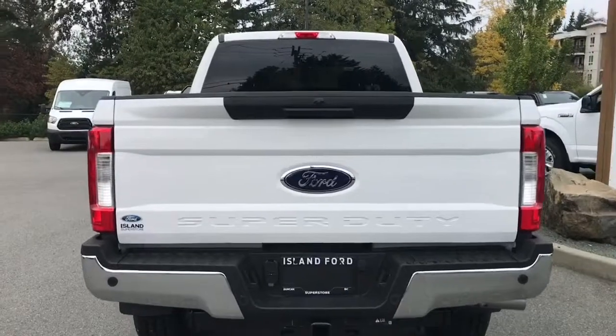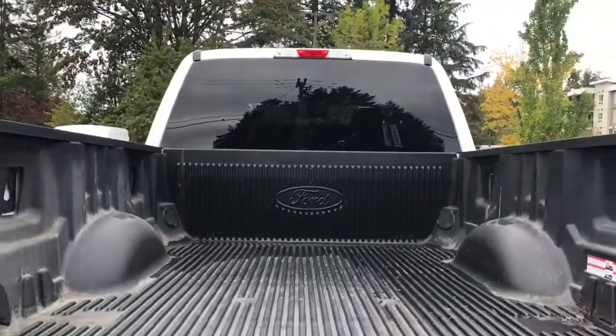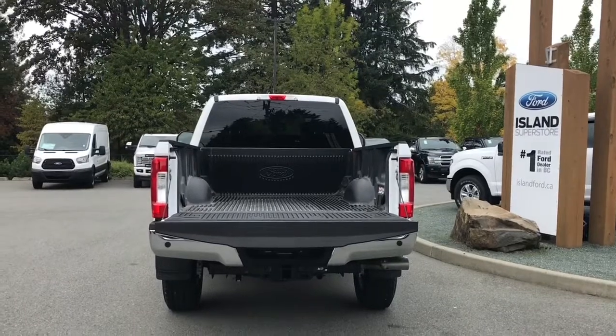When you want to open up the tailgate, simply put your hand in the latch. There's a nice drop-in liner with tie-downs in all four corners, as well as box link. When you're ready, just close it up, lock it up, and walk away — or jump in and head out on your latest adventure.